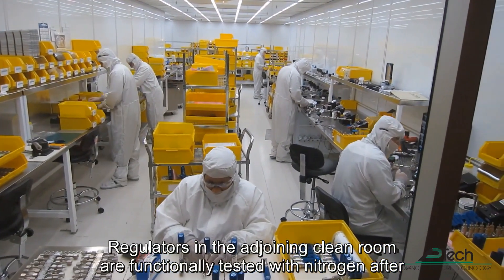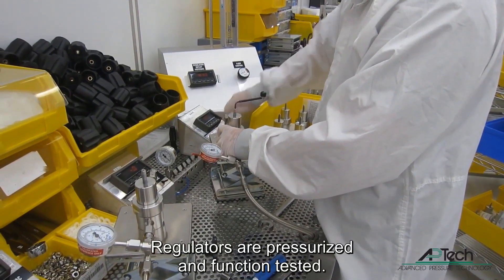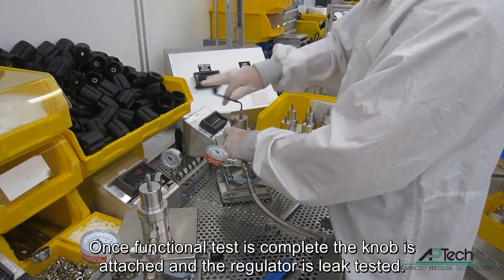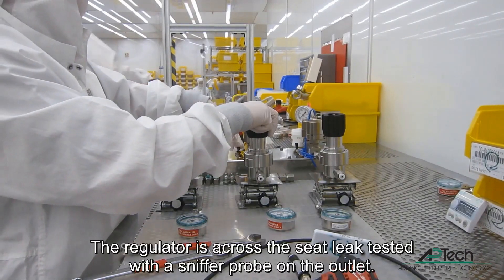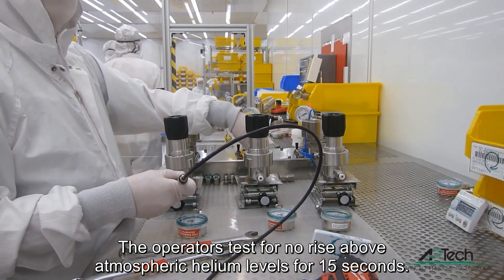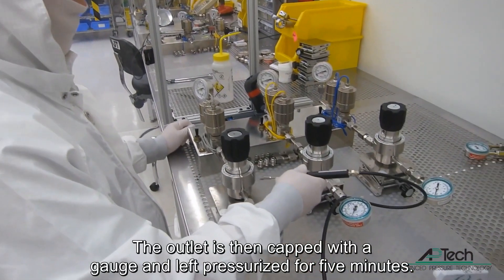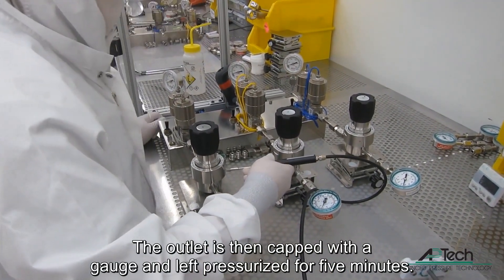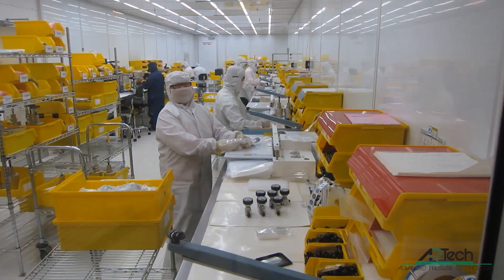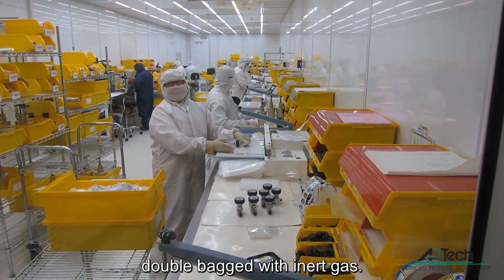Regulators in the adjoining cleanroom are functionally tested with nitrogen after assembly. Regulators are pressurized and function tested. Once functional test is complete, the knob is attached and the regulator is leak tested. The regulator is across the seat leak tested with a sniffer probe on the outlet. Operators test for no rise above atmospheric helium levels for 15 seconds. The outlet is then capped with the gauge and left pressurized for 5 minutes. Each weld and mechanical joint is outboard helium leak tested with a sniffer probe. When product passes function and leak tests, they are visually inspected for quality and double bagged with inert gas.